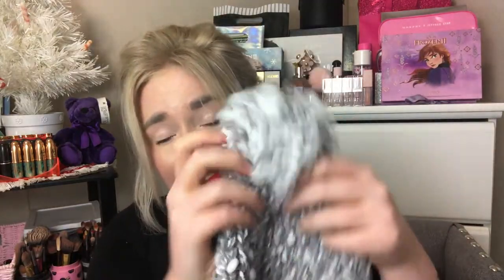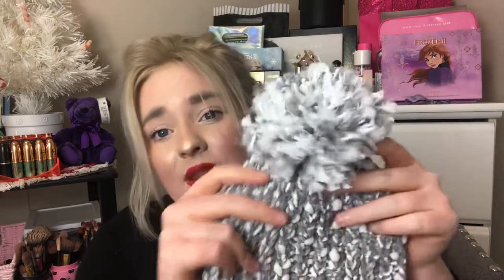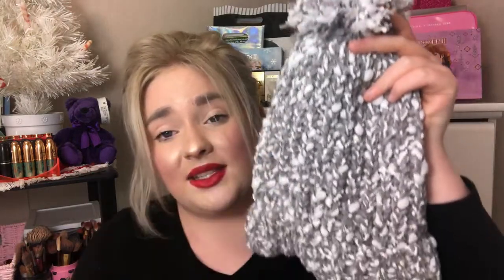The next thing I picked up is from Kohl's — another toboggan. This one is gray and white, really pretty. I just love toboggans. I have so many of them at this point, but I wear them all the time. If you go back and watch some of my older videos I used to wear a toboggan in every video. I picked up this one because I just thought it'd go with a lot of things. Really cute.